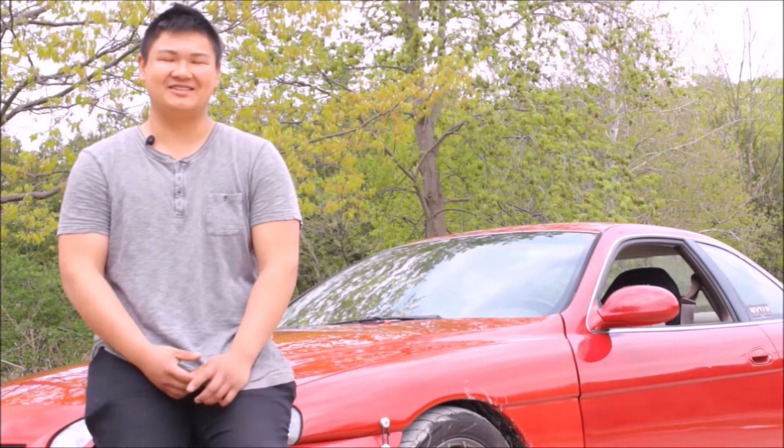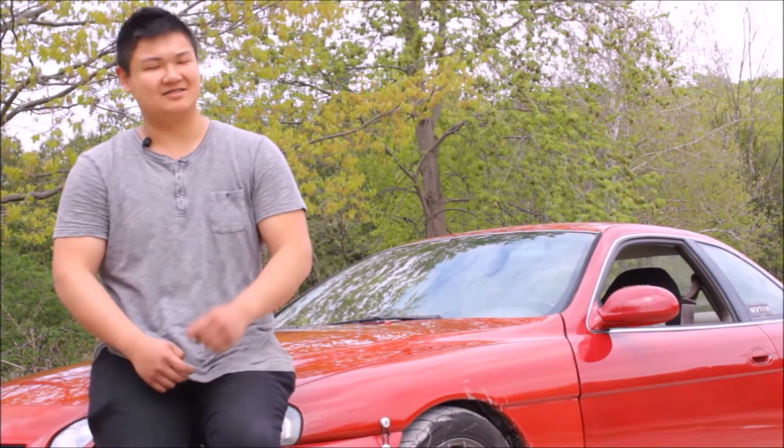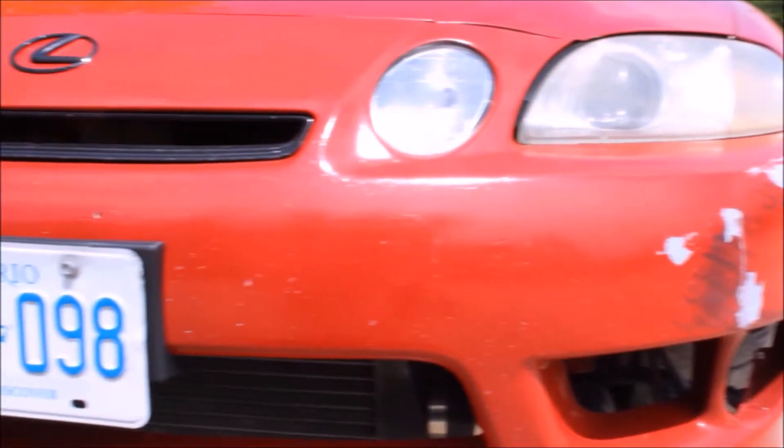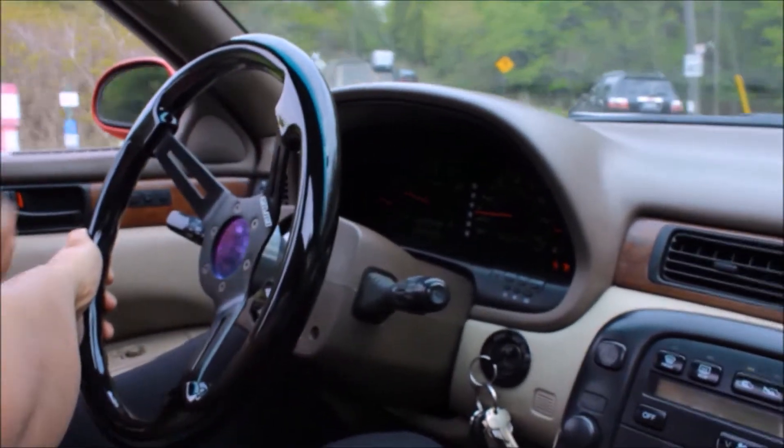I was going through Kijiji looking for a rear wheel drive and it was perfect timing — I sold my car and as soon as I sold it I gave the money to him. We went straight to Service Ontario, transferred over the ownership, and I've had the car ever since.